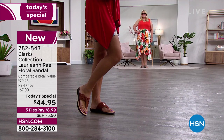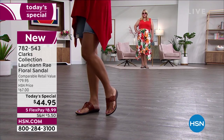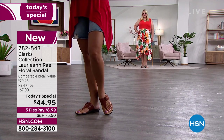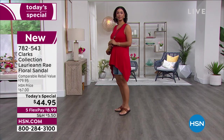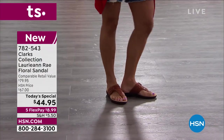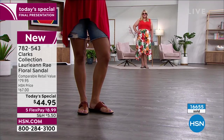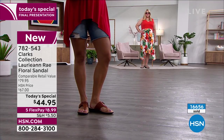This is the Clark's collection — this is your Lori Ann Rae floral sandal for $44.95. This always has an $80 retail compare. Just check out any Clark's shoe — you can go to Dillard's, Nordstrom, Macy's. Clark's is that tried and true comfort brand, but today we have it for $44.95.